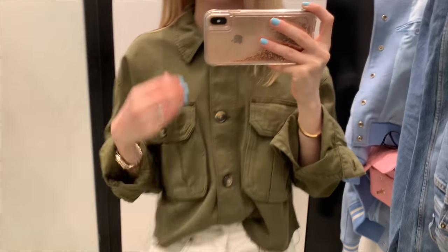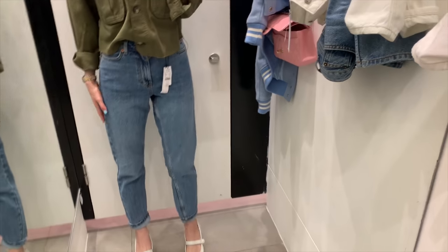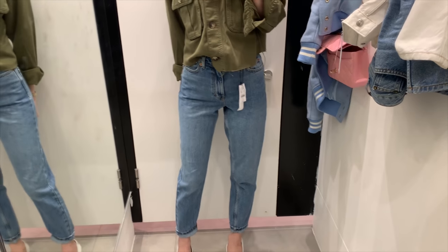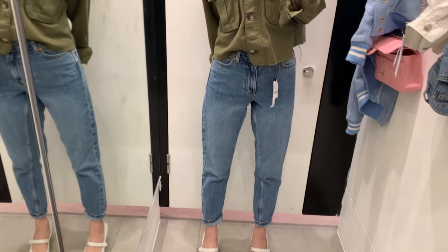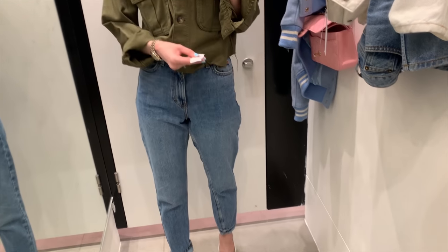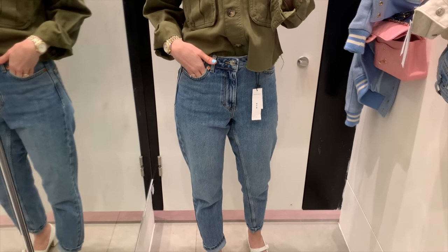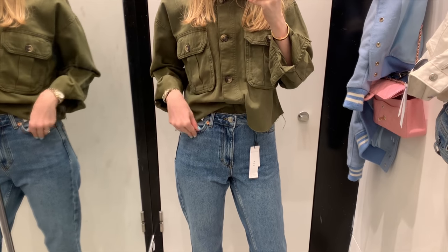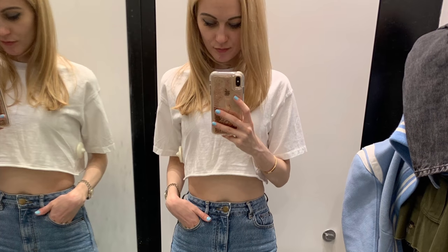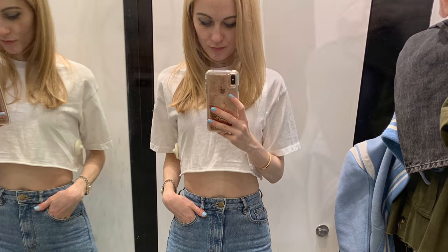I want to try on other jeans as well. I tried these mom style jeans - I think I could alter them, they look a little bit too big but I think I can alter them. Let me look at the size - the price is pretty affordable, it's so much cheaper than in Singapore. Looks okay with this shirt. I also wanted to try on this top - I quite like it; it's good for holidays, it's pretty light, and I need something like that. I can wear it together with this shirt.